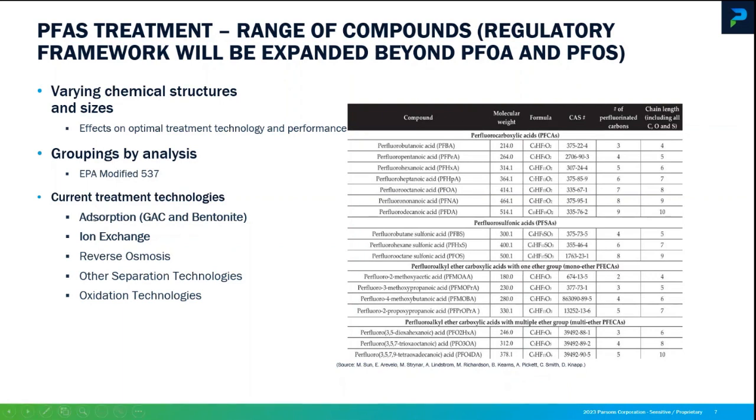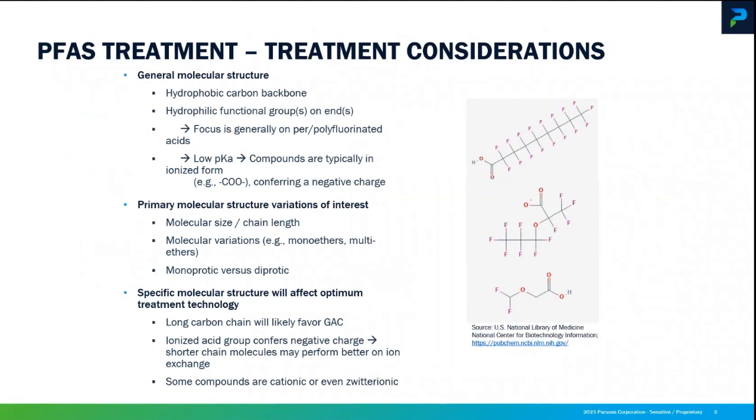For that type of treatment, you're going to look at an absorption technology such as GAC. There are also some engineered clay products out there, or ion exchange. There are other technologies you can use to treat PFAS — separation technologies like reverse osmosis, and heavy oxidation techniques like boron-doped electrodes or supercritical oxidation type techniques, including incineration basically.